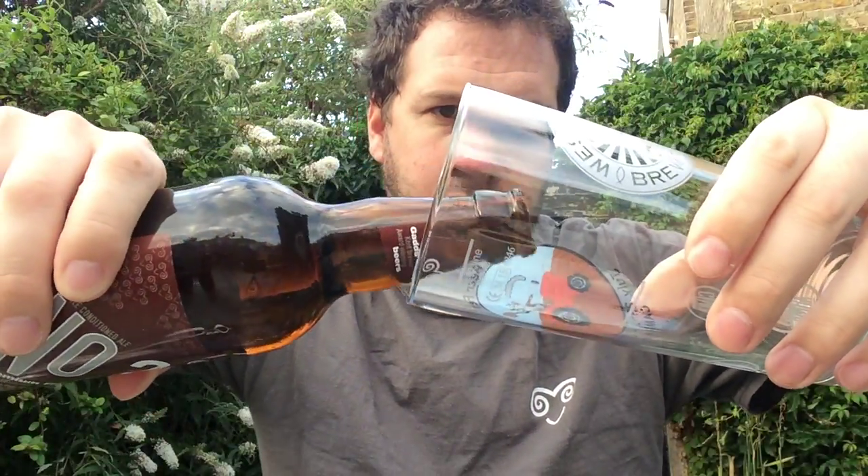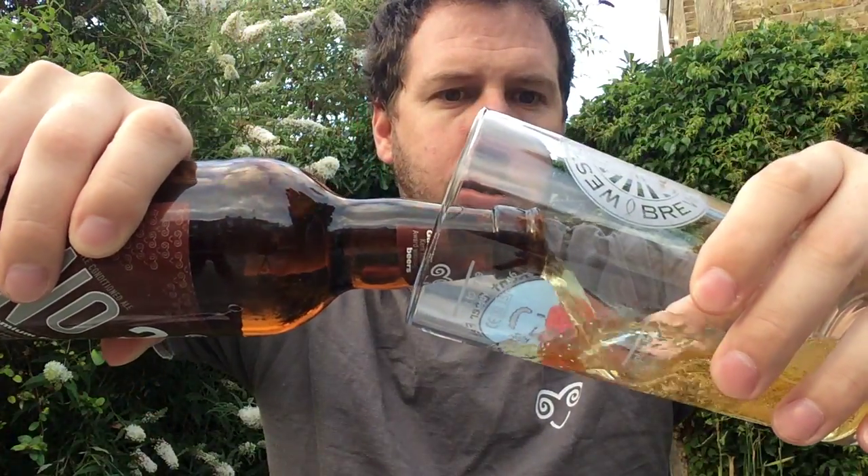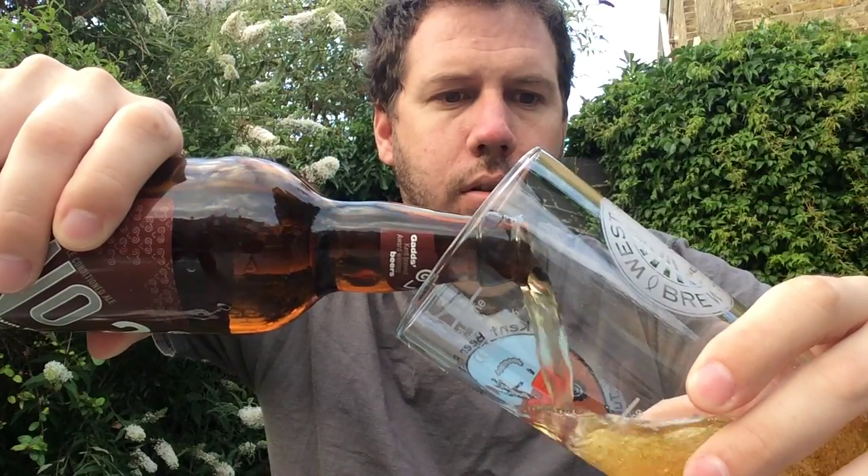Anyway, let's get this open. There's the bottle cap. Let's see what this one brings. Hopefully it won't go everywhere. Yep, not too bad.